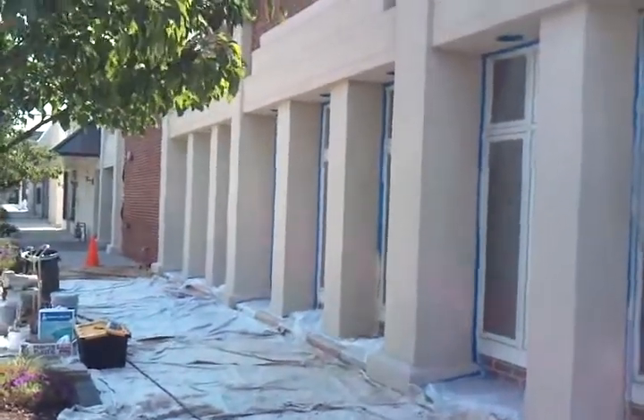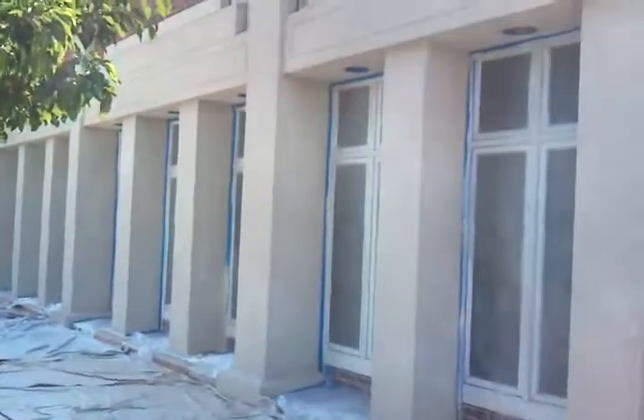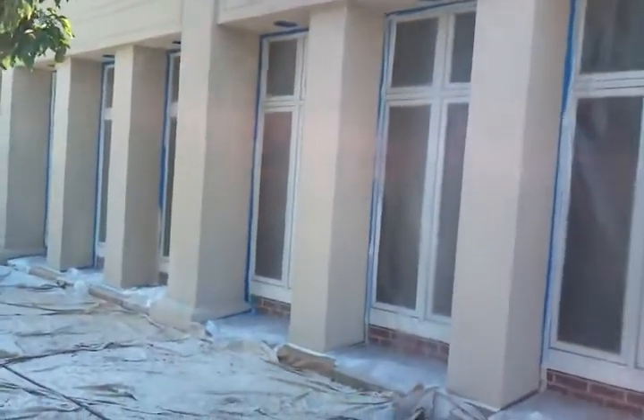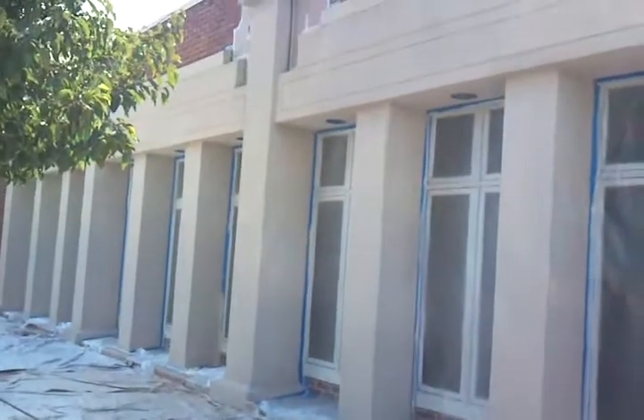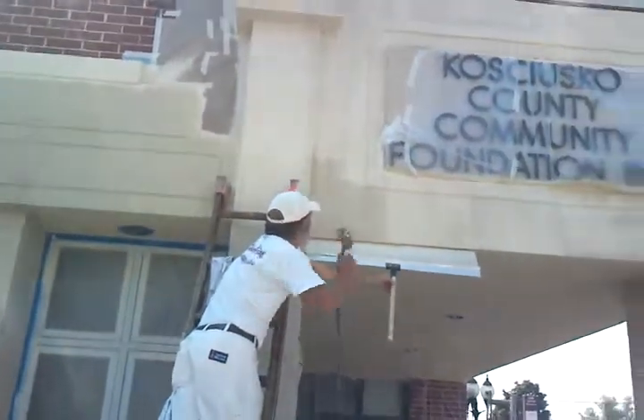Hi, my name is Jason with Matthews Painting Company. We're working on this commercial building, spraying the synthetic stucco with Duration Flat with a mildew side additive. We're spraying two coats and back rolling a final coat to be able to fill in the pores of this building.